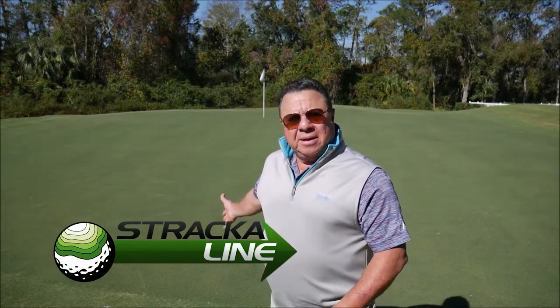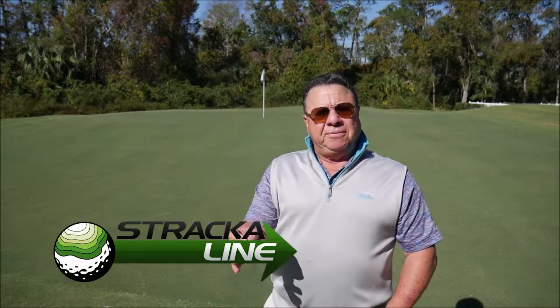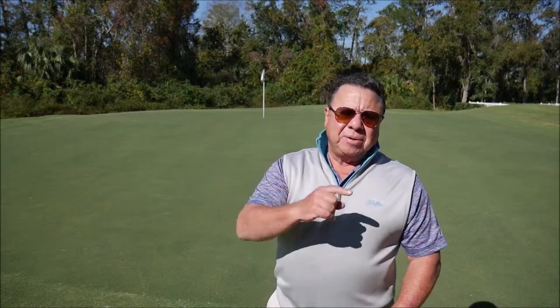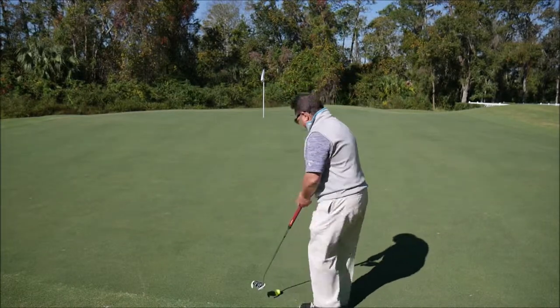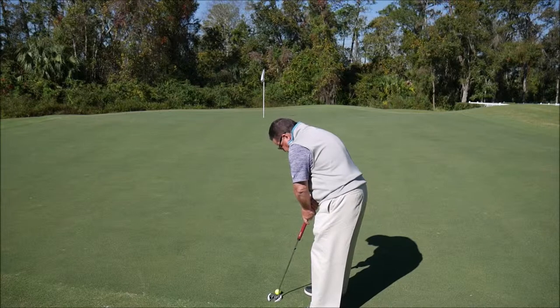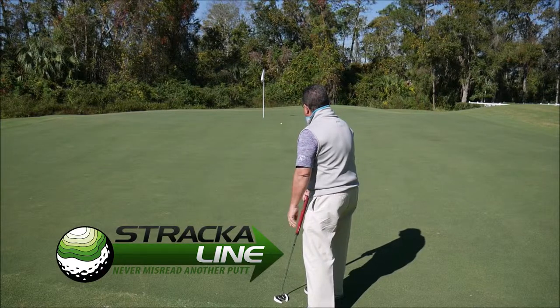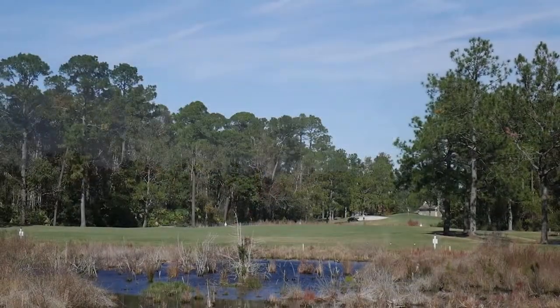It's time for our Stracca Line putt of the day, and this is three-putt territory — 60 feet from the hole, elevation, huge break. You can walk it off, look at it from both sides, or you can just trust the Stracca Line guide.